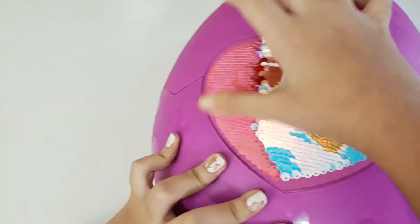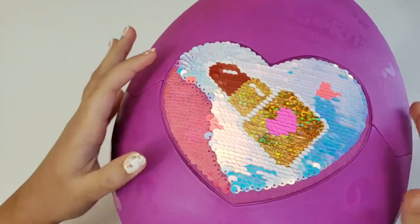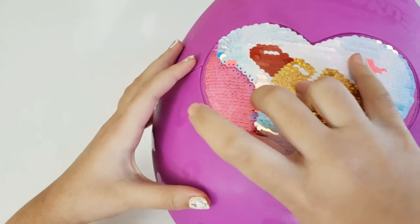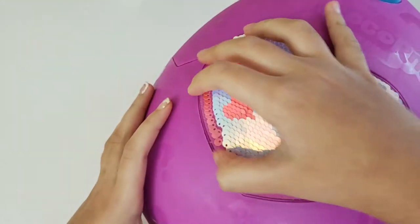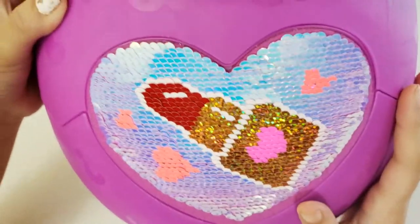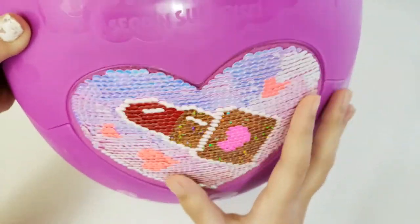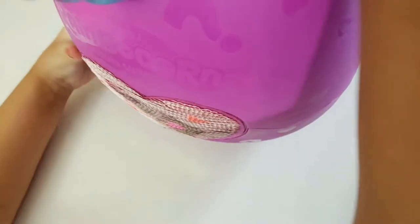Is it... is it... no, it couldn't be — lipstick! Let's flip all the sequins up completely. Here's our lipstick image with some hearts. So now we have to crack the egg — I'm so excited!